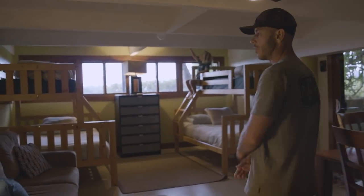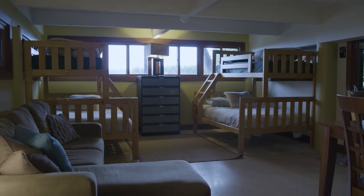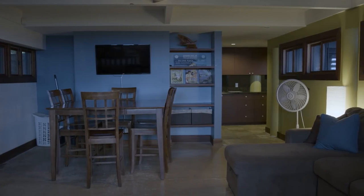So this is the dungeon, a little Grom Zone. We've got multiple bunk beds, good sleeping quarters. This is like their place to get away from everything.